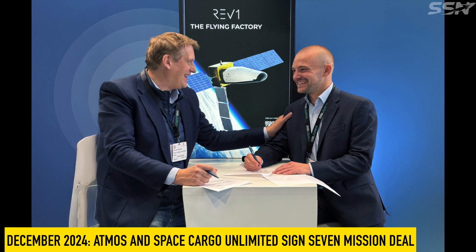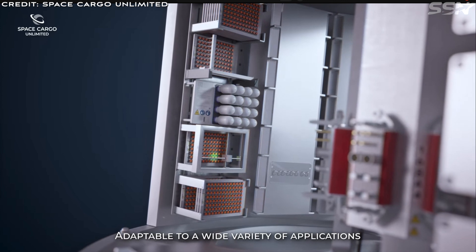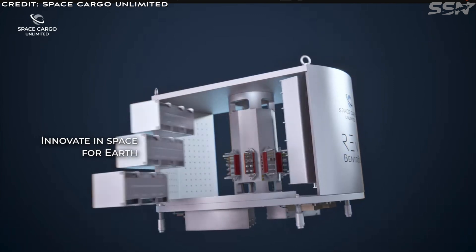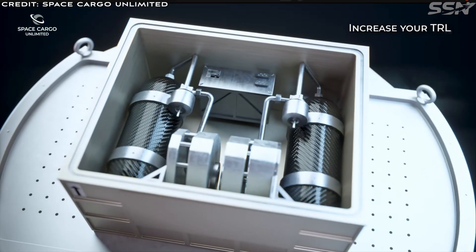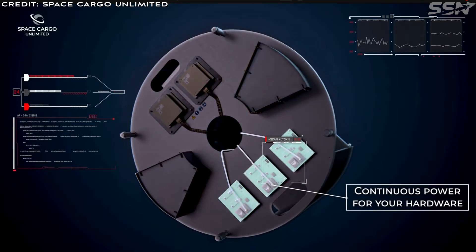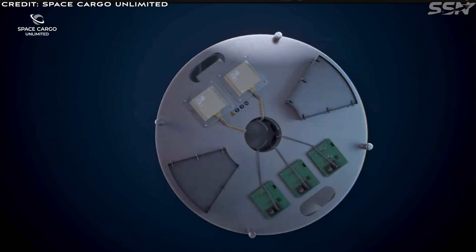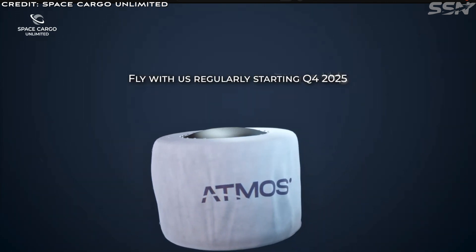In December 2024, Atmos and Space Cargo Unlimited signed a seven-mission deal. At the New Space Europe conference in Luxembourg, Atmos announced they are teaming up with France's Space Cargo Unlimited — SCU — to fly seven orbital research missions. SCU is a customer-facing integrator of novel science experiments while Atmos will handle the capsule and inflatable re-entry technology. The two companies are planning a full end-to-end service for customers that need to carry out microgravity experiments in low Earth orbit, promising to fly often and much more cheaply than going to the ISS. The first mission will spend two weeks at an altitude of 500 kilometres and is scheduled for late 2025 on a Falcon 9 ride-share mission. Customers have already booked 80% of the available space, according to SCU CEO Nicholas Gaum.